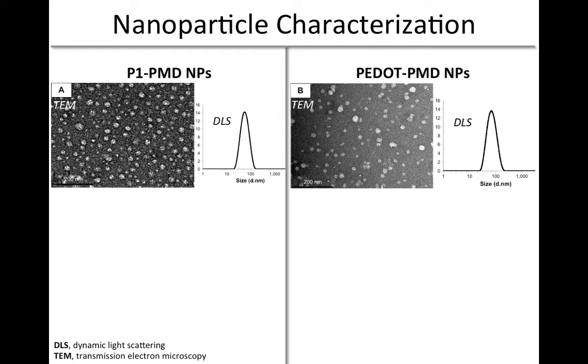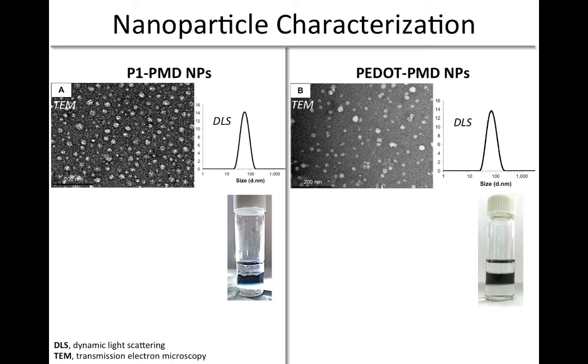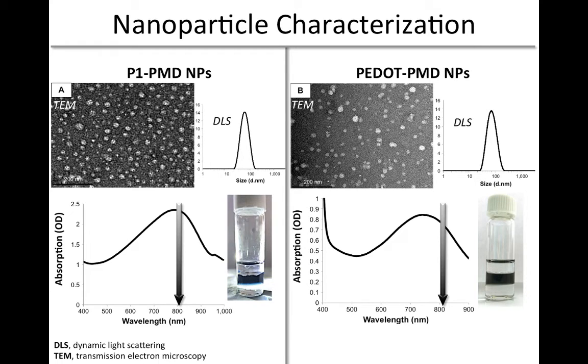The nanoparticles were readily stabilized in the aqueous solutions, as demonstrated by their inability to be extracted by either chloroform or toluene, which are layered below and above the nanoparticle suspensions in these vials.